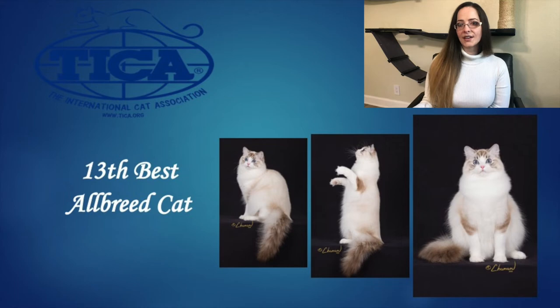Our 13th Best Allbreed Cat goes to our Ragdoll. This is a female just over a year old, seal bicolor point and white. I love her large oval eyes — it gives her a very, very sweet expression. She has a beautiful change of direction in her profile with a strong chin, good depth to that chin as well, and a rounded muzzle. Beautiful ear size and set with lovely rounded tips tilted forward slightly. You can tell just from the photos that she has substantial boning and beautiful width to her chest. Her coat looks impeccable. Really beautiful cat and she is our 13th Best. Congratulations.